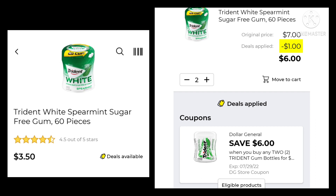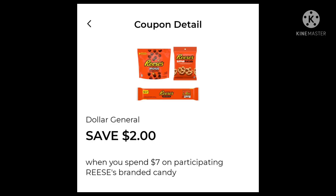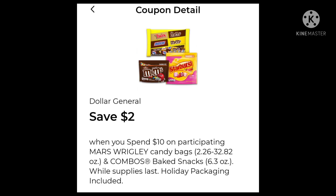Now this coupon I was excited for, but it's not working in the app. You should be picking up two and then having $6.00 off, but it's only taking $1.00 off — so be careful if you try and use that coupon. The Cocoa Pebbles cereal is two for $7 this week with $1.00 off, so your final cost for two would be $6.00. We also have a Dollar General Store coupon for save $2.00 when you spend $7.00 on participating Reese's Candy, and save $2.00 when you spend $10.00 on participating Mars and Wrigley Candy Bags.